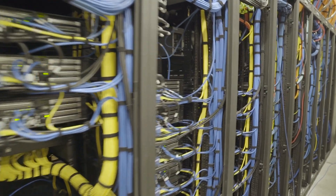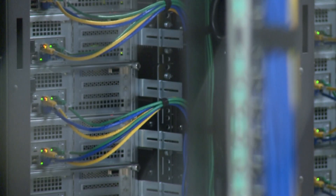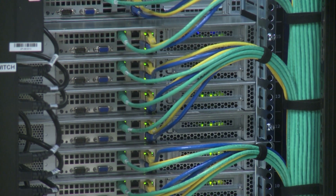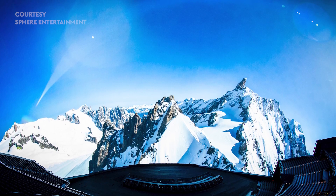You mentioned SMPTE 2110. For those who aren't familiar, what is it and what does it allow you to do at Sphere? SMPTE 2110 is the future. Everything has been moved to a 2110 network, which basically means we can transport video, audio, and other ancillary data through switches — a network running at a huge bandwidth. Doing something at this scale really shows the power of it and allows us to bring all of the technologies we're used to working with in separate, modular, sandboxed environments all together into one system.